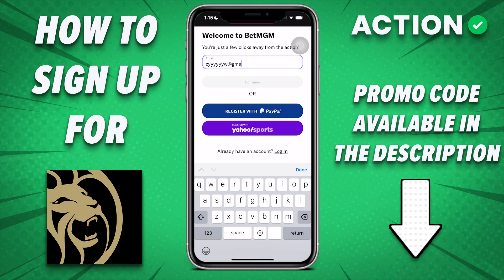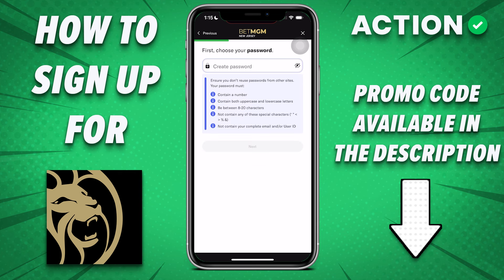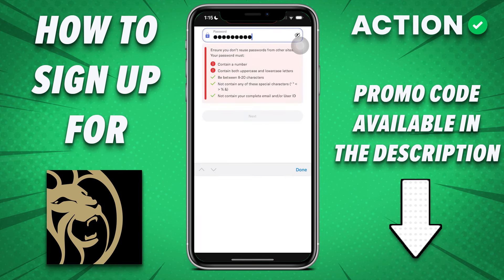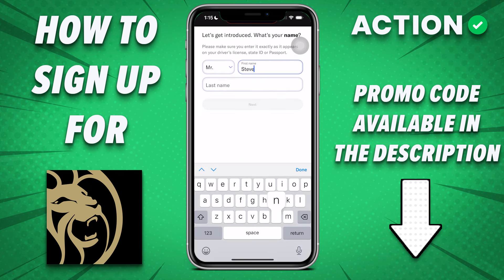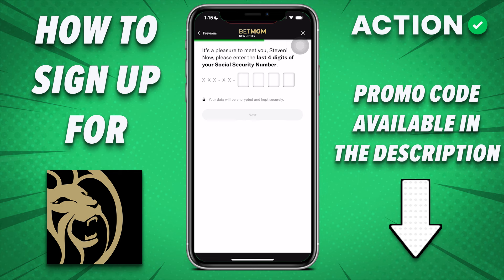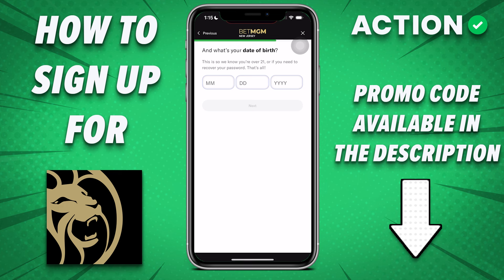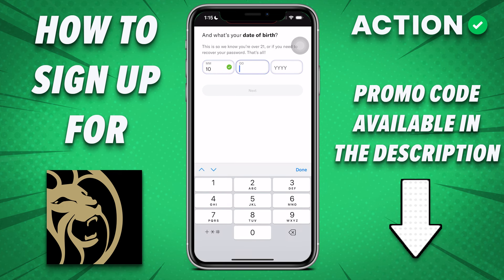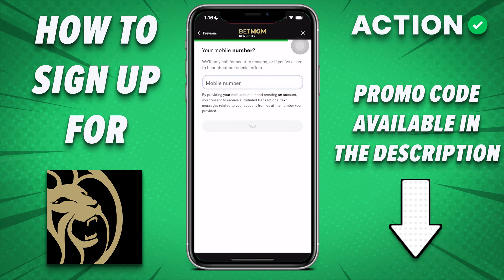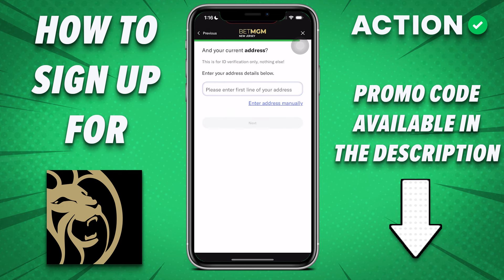I'll enter an email, hit continue, and they bring you along one step at a time. One important thing to note about all sportsbook signups, including BetMGM, is you need the information you enter to match what's on your photo ID. The sportsbook is matching the information you input to what the government knows about you to verify your identity. Most of this is so you're not betting underage, but also so you can't create multiple accounts.